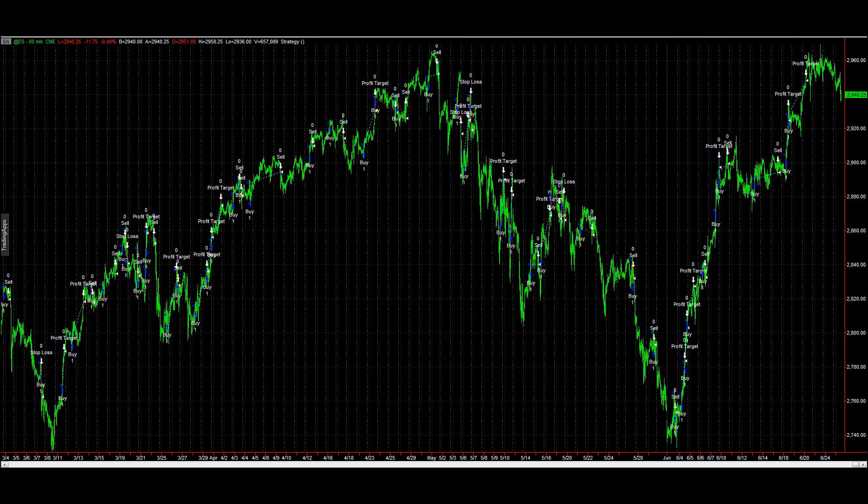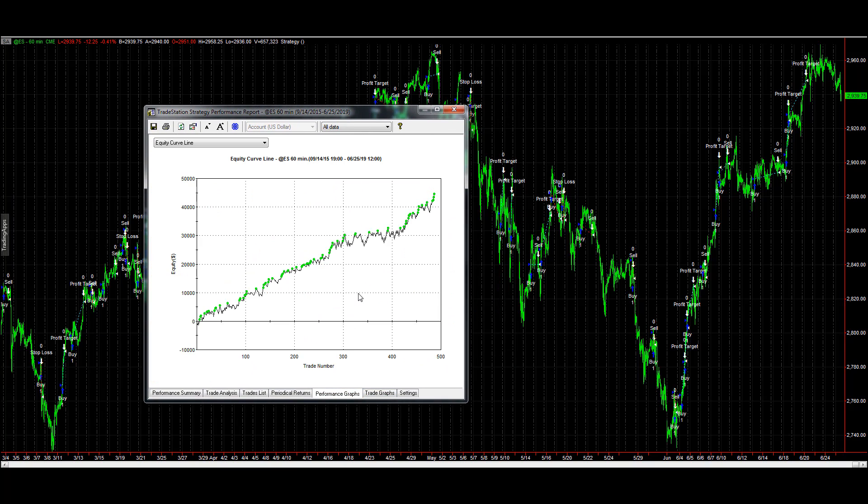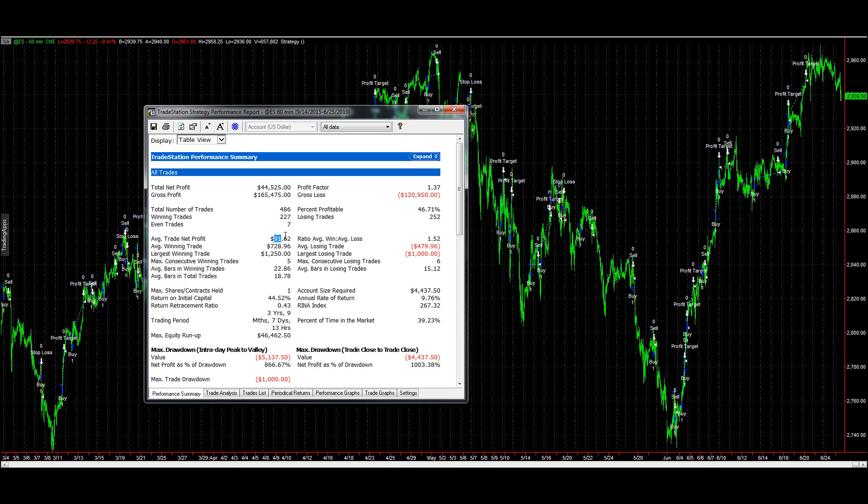Taking breakouts is tricky but this strategy does it. I designed it about eight months ago and in this time frame it's broken out to the upside with a lot of trades. The average trade profit is 91.62, with a 44.37% drawdown. This test goes back to September 14, 2015. It is long-only, with a thousand dollar stop-loss and a thousand dollar profit target that has not been optimized — a very basic strategy.